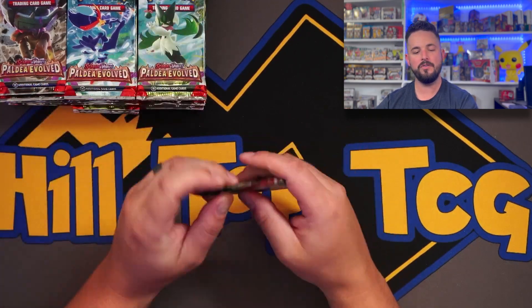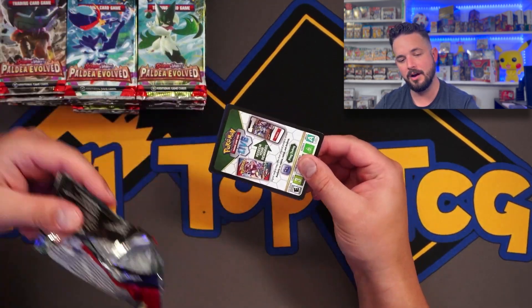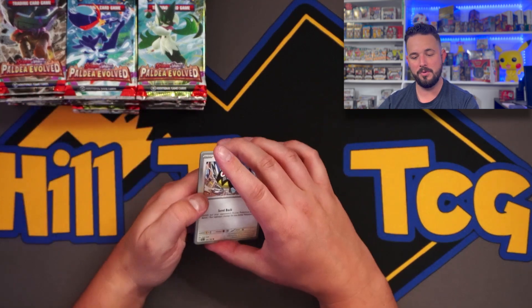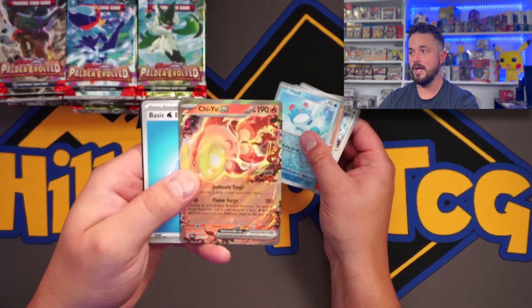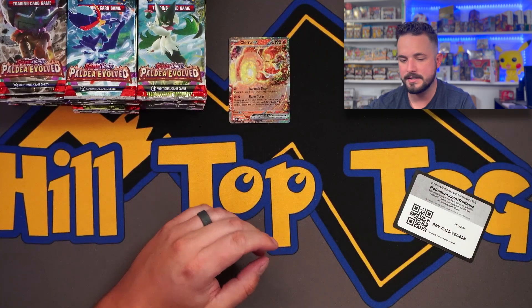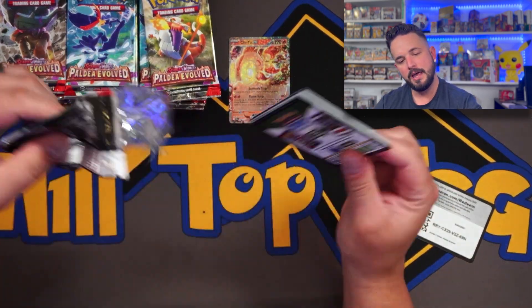We've got 12 packs in three piles. I'm going to pay attention — I think all the code cards are probably going to be black. I wonder why Pokémon kind of did away with that. You can weigh these packs as well, which I don't love because that gives people opportunities to be dishonest, but it is what it is.